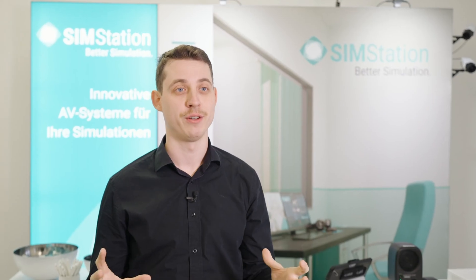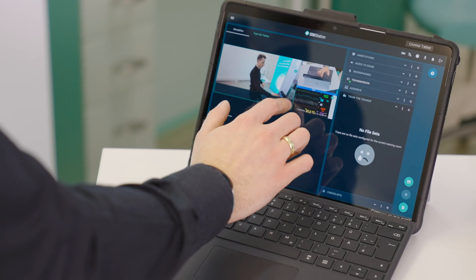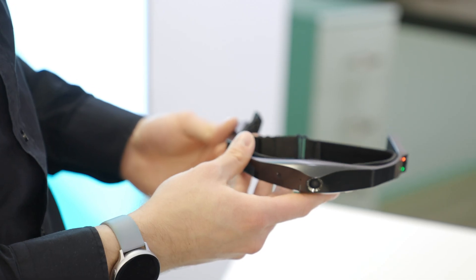The included wireless devices also bring versatility unlike anything you've experienced before. A completely untethered control station and live view screen, complemented by the new wireless point of view head cam, bring new perspectives to your simulation training.